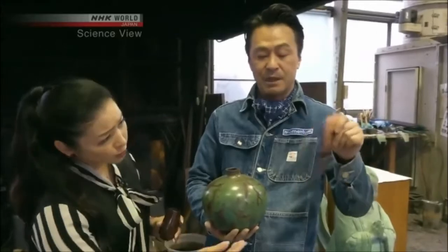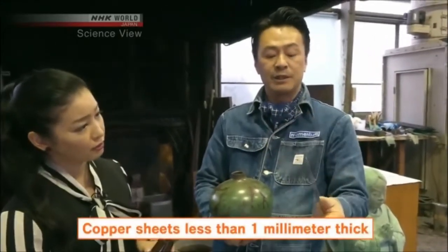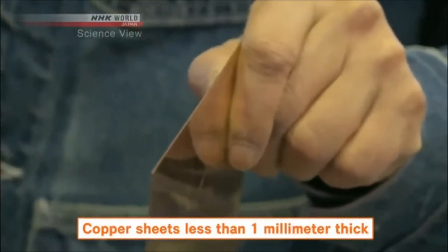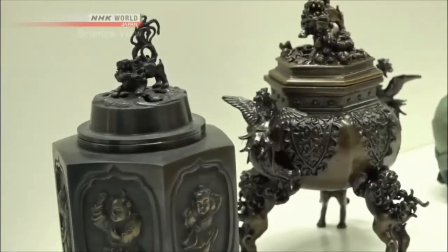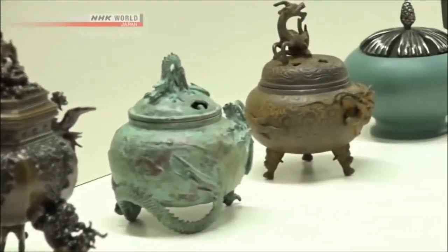He set his sights on making small items and utensils with copperware, but that would require coloring thin copper sheets under one millimeter in width. Traditional Takaoka copperware production focused on Buddhist altar fittings, figurines, and ornaments — there were no existing techniques to color such thin copper sheets.